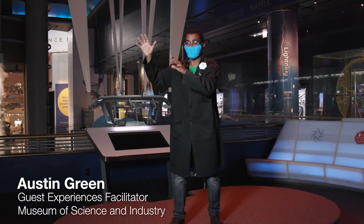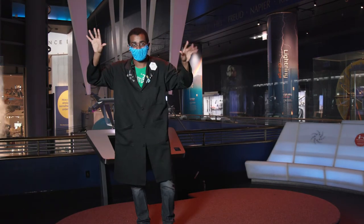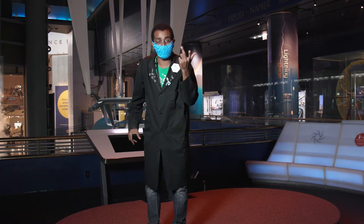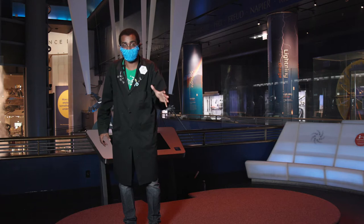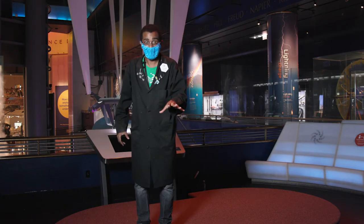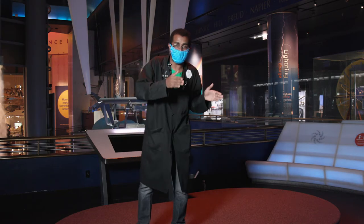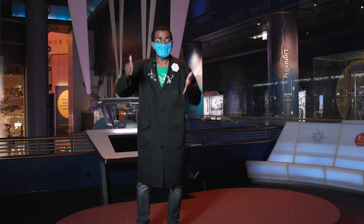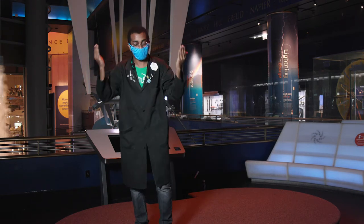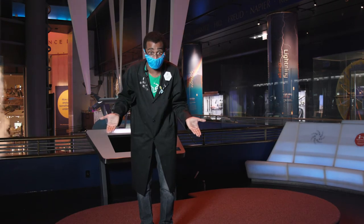A Tesla coil is a device that can transmit electricity wirelessly. It actually creates a huge electrical field that you could even use to power certain electric devices. It was invented by a gentleman by the name of Nikola Tesla, who was fascinated with electricity. He was super interested in alternating current devices — a special way of getting electricity from one thing to another. He also did some experiments with wireless electricity and wireless technology, so if you're a fan of any wireless technology, you have Nikola Tesla to thank.